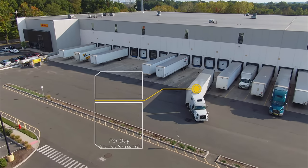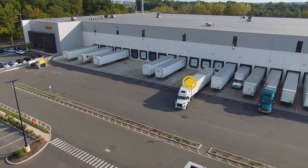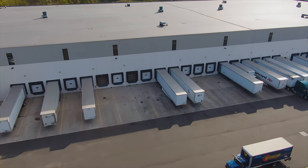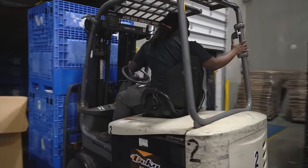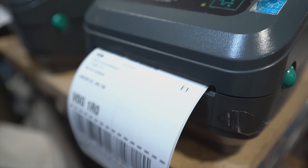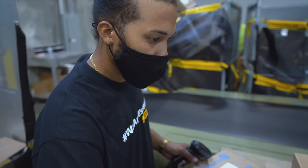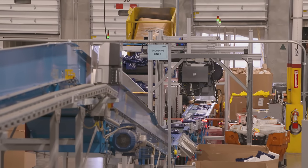The receiving dock is where it all begins. At this facility, we have 64 dock doors to handle all of our inbound and outbound trucks. We see about 95 trailers come in and out on a daily basis. Pallets are offloaded and the receiver verifies the shipper's bill of lading. A work order is produced that identifies how the packages will be processed, whether they are traveling via ground, expedited, expedited max, or to international destinations.